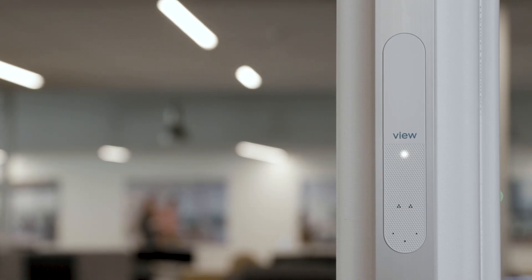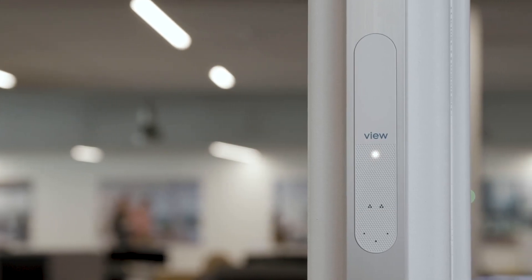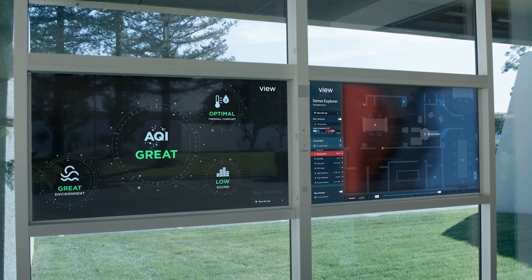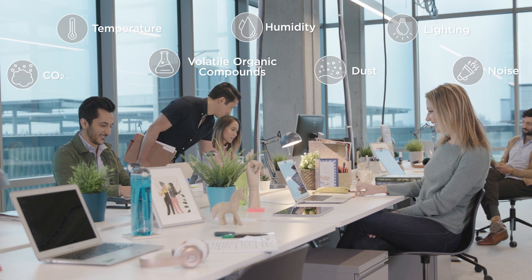For example, this video you're watching is coming to you through the VIEW smart display, which is a high definition display installed right into the window. Also on this platform, we have a sensor array that has a number of environmental sensors, and these can be used in order to control the environment precisely for the health and wellness of the people.